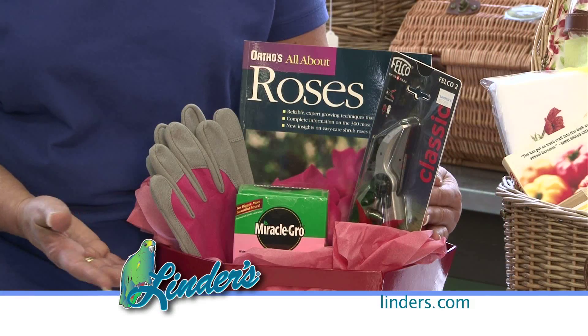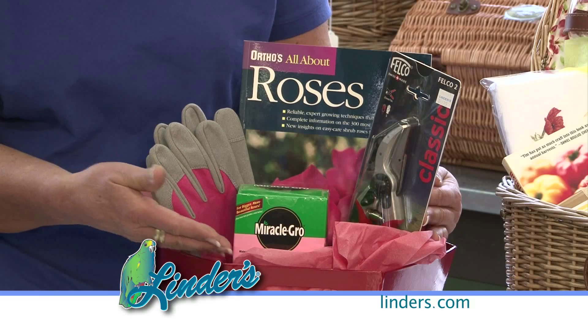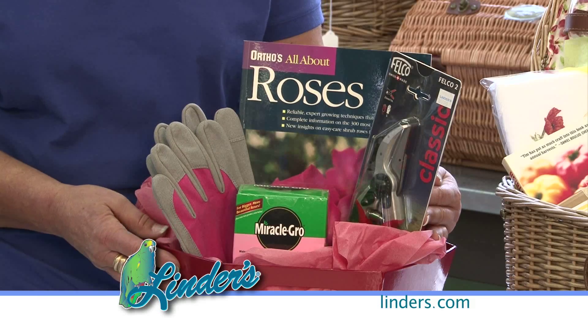You can theme your basket — for instance, if she's a rose lover, add her a book about roses, pruners, rose food, gloves, and you've got a basket she's going to love.